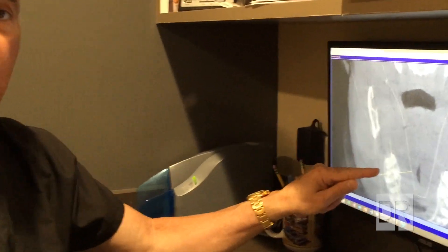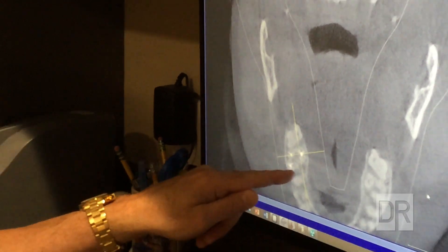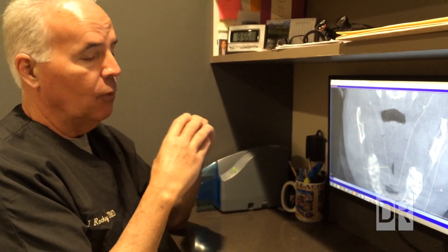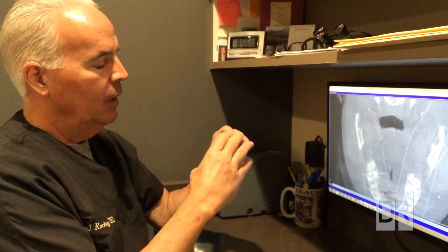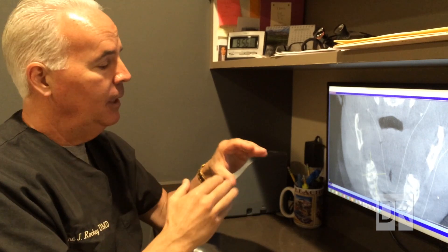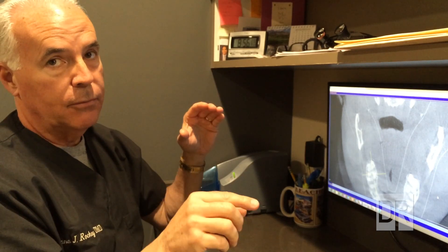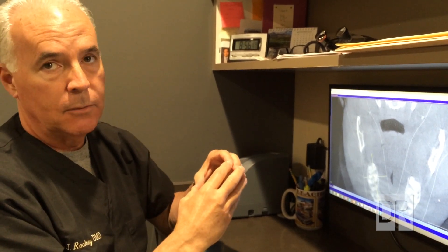Looking at the mesio-buccal canal — this one towards the front and outside — you'll notice that at this particular picture, the root form is oval shaped rather than round like a pencil. The canal that was filled is shifted way over to one side of the oval, almost all the way towards the cheek side. If we have an oval-shaped root with one canal displaced to the side, in many many cases there's another canal on the other side. If the filling material were centered in the oval we wouldn't be so suspicious, but in this case we were.